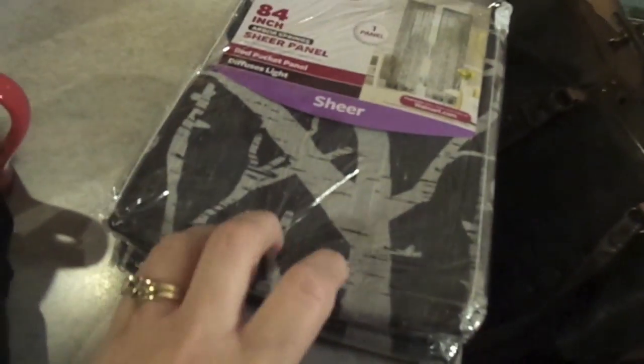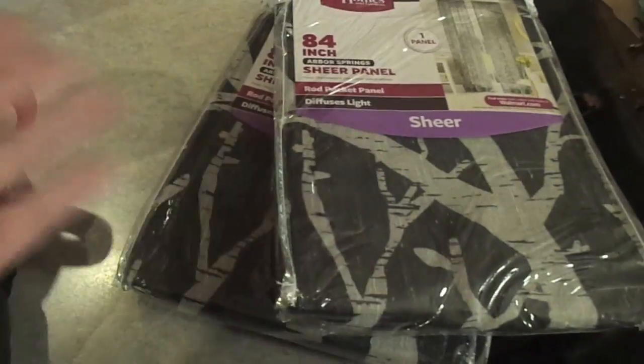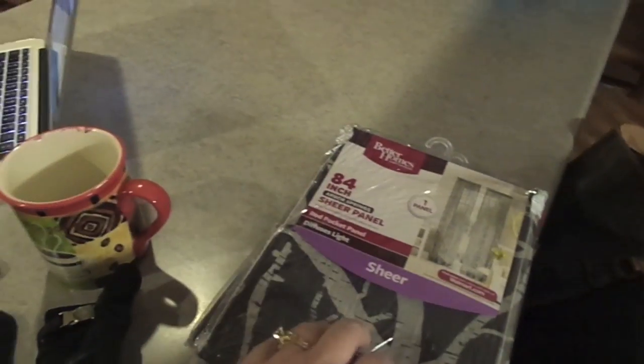Good morning everybody — it is Friday morning, happy Friday, although you're seeing this probably on Saturday so happy Saturday. I got two more of these sheer curtain panels for the bedroom. I was talking to my mom on Thanksgiving and just felt they needed more oomph. So I have my ironing board out and I'm going to get these ironed and get them up before I go to work.